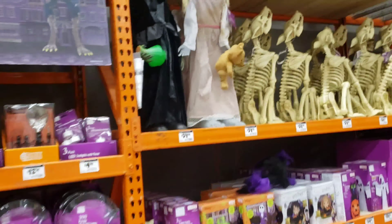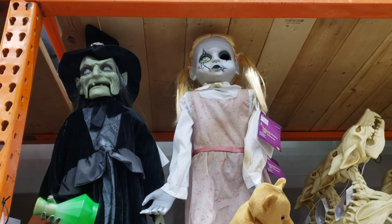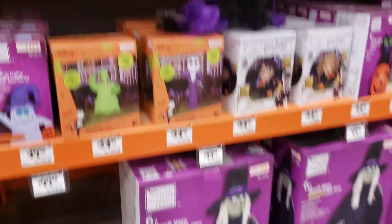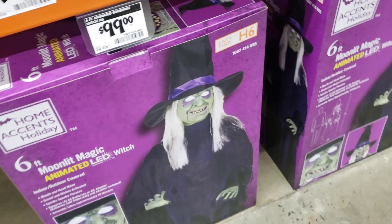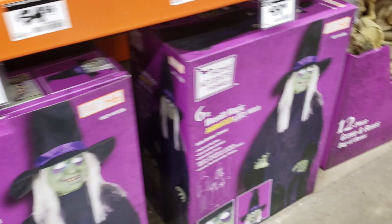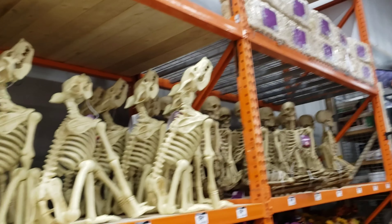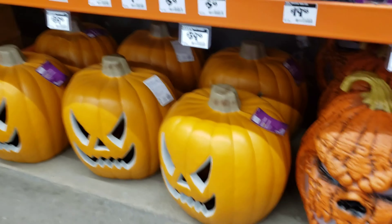So I got to get these Halloween bundles ready. They got the Annabelle, a little small witch. But this is it right here — $99, six-foot animated. There's two right now. Then they got the skeletons. We'll see, we'll see guys.